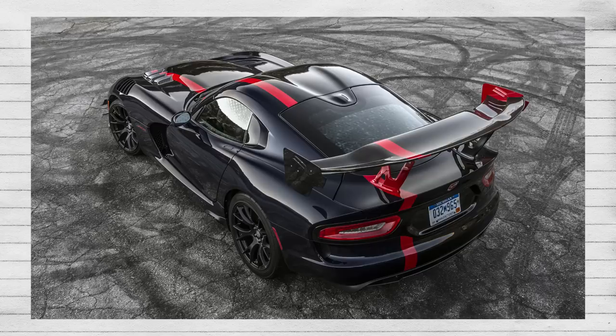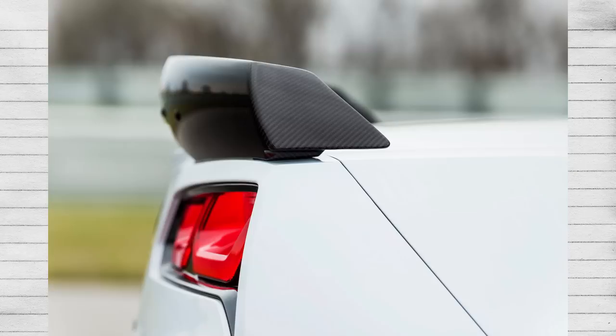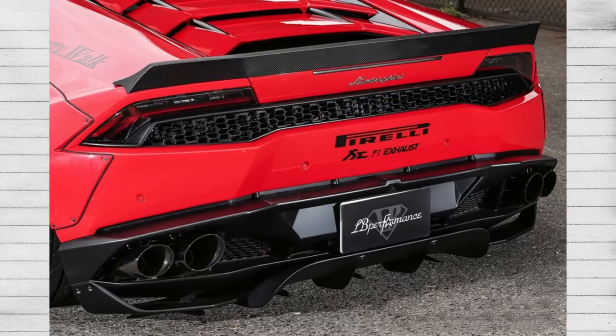A wing is massive, extends beyond the shape of the vehicle, and is focused on creating downforce to keep all the car's tires planted when cornering at high speeds. A spoiler has the goal of keeping rear wheels planted under hard acceleration, mostly by reducing rear end lift, which makes them ideal on fast rear-wheel drive cars or all-wheel drive cars with a rear power bias.